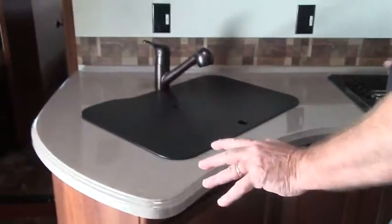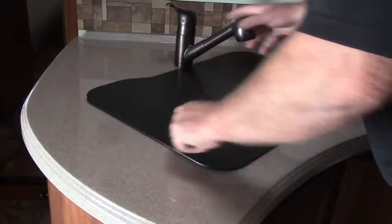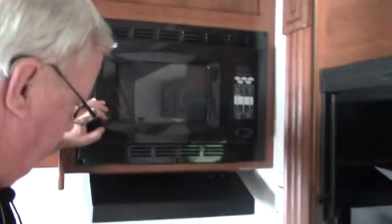I love the way the galley is laid out. You've got a sweeping countertop, so it's easy to stand here and reach everything — it's all within reach. You've got a nice double sink, lots of storage, your microwave convection oven over here, a three burner stove, and a two door refrigerator.